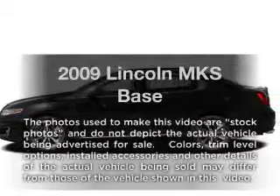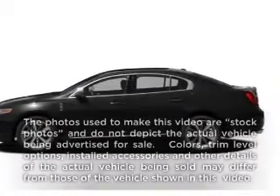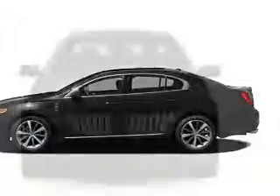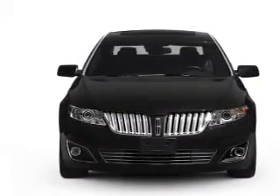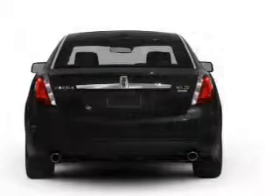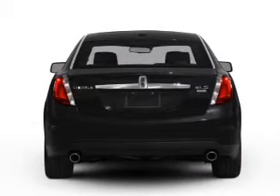Imagine yourself in this 2009 Lincoln MKS. Everything you need under one roof with this great vehicle. With a reliable six-cylinder engine, the powertrain includes front-wheel drive, driven by a six-speed automatic transmission.